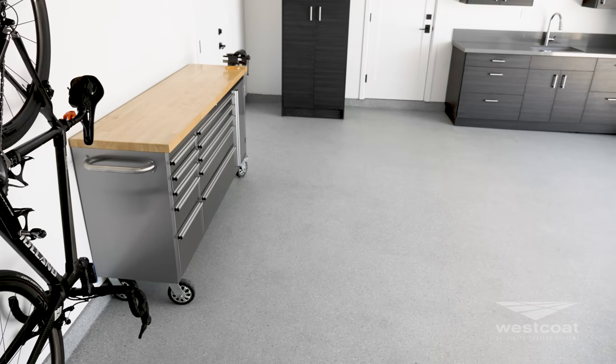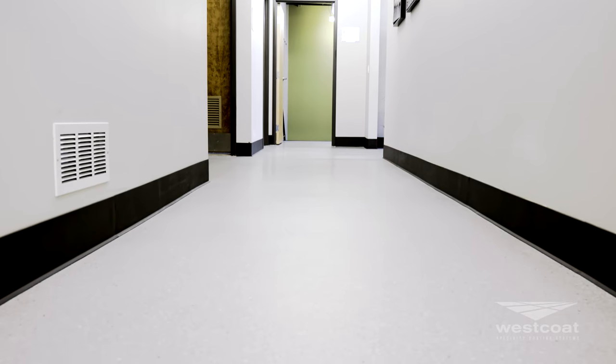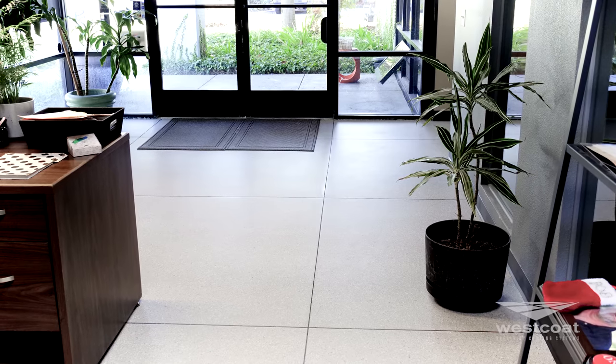This resinous flooring system is a decorative, durable, and chemical resistant flooring option that is ideal for use in hospitals, vet clinics, schools, laboratories, reception, and office spaces.